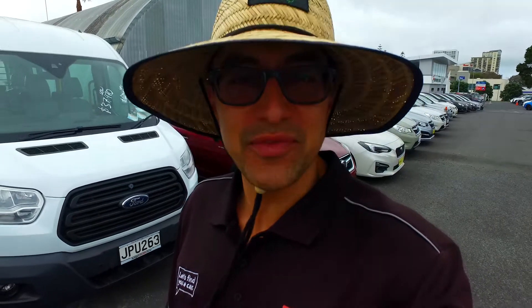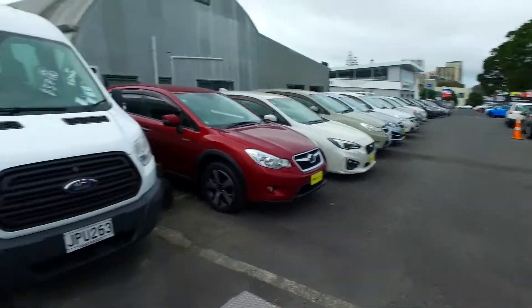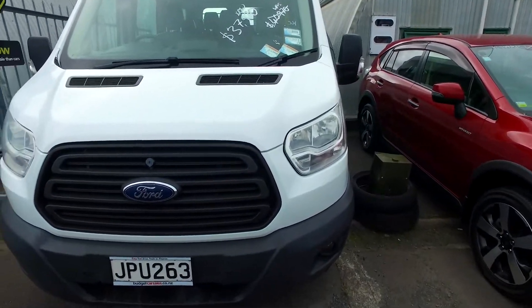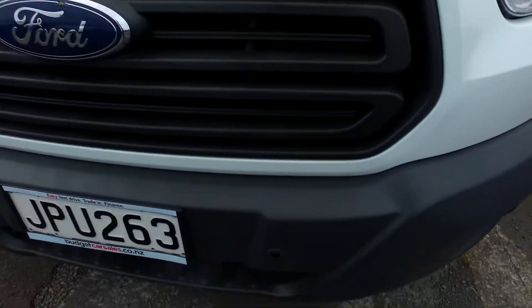Hey there, Mark from Hastings. Tommy here again from Budget and Kilburn Cars in Manukau. Thank you for your email inquiry last night in regards to our Ford Transit van we have. Here's a video I was talking about for you so you can see it in a lot better detail.